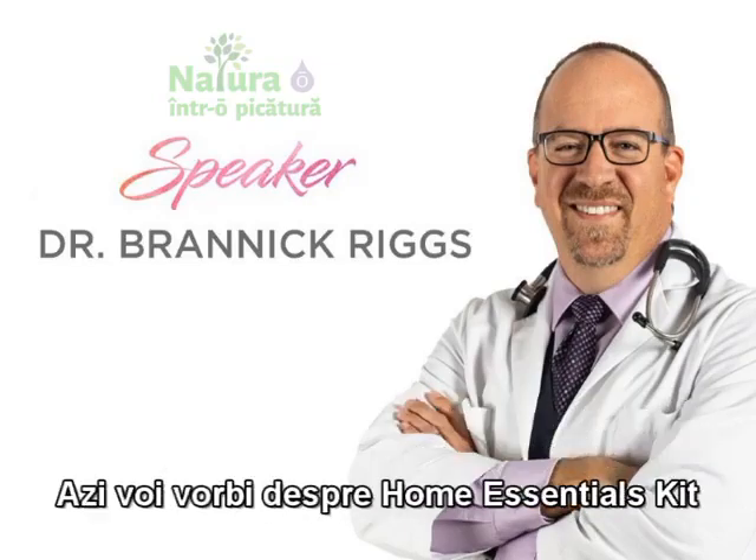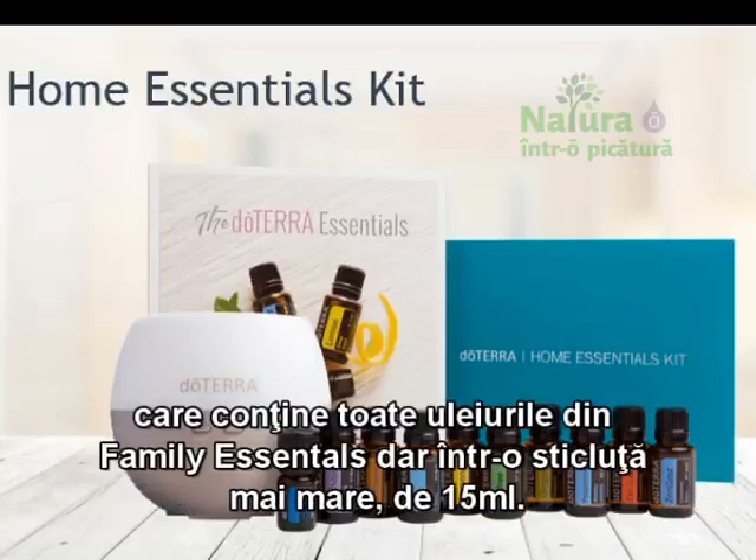Today I'm going to be talking about the Home Essentials Kit, which contains all of the same oils as the Family Essentials Kit, but just in a larger 15 ml bottle. So let's dive in.